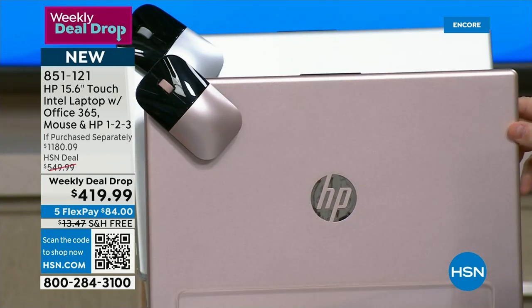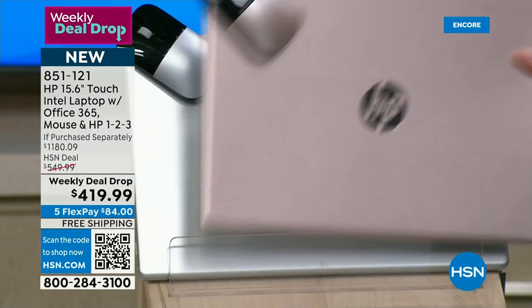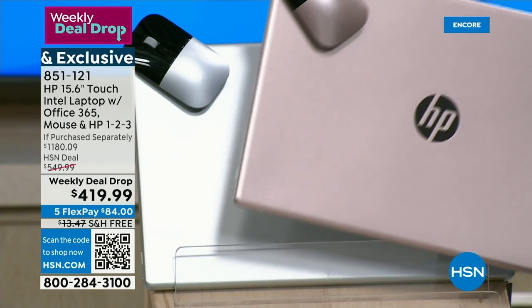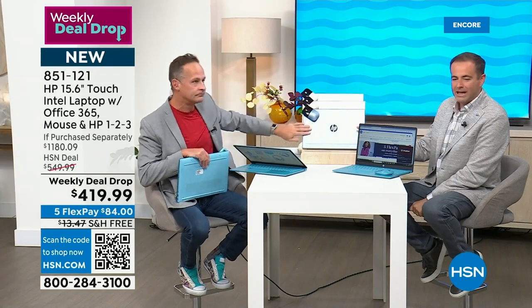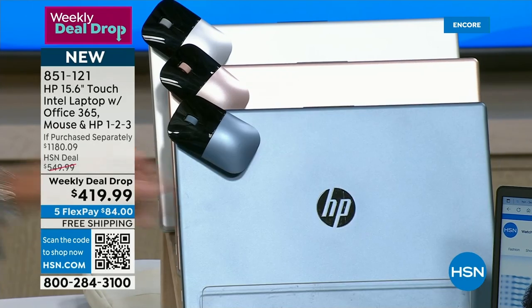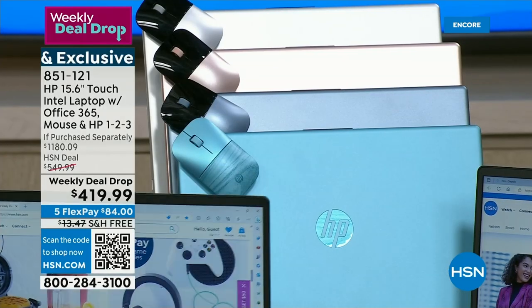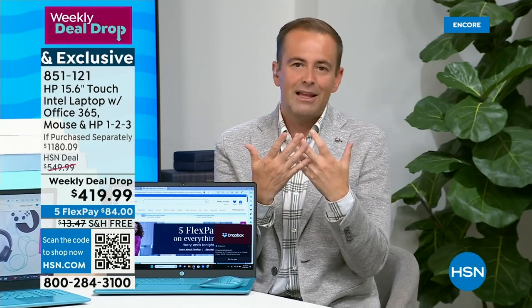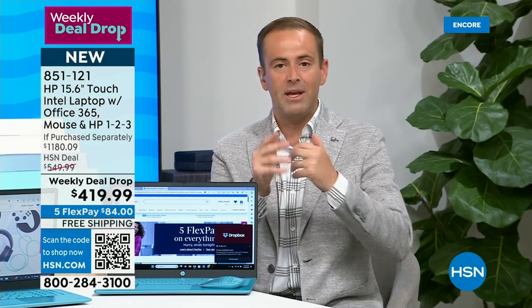We have other great laptops on HSN.com, but if you're looking for the biggest value for money this week, by far it's this — retail well over $1,000 if purchased separately. FlexPay on any major credit or debit card comes in at $84, with free shipping and handling. Again, the teal is very limited now. Aaron, let's touch on Windows 11, the processor, and the solid-state drive.